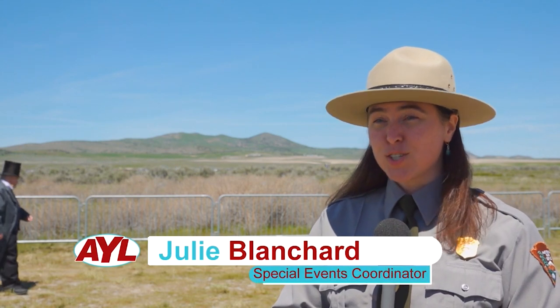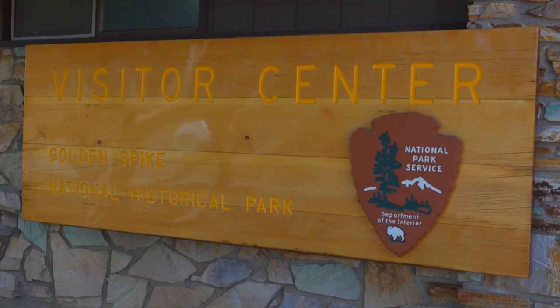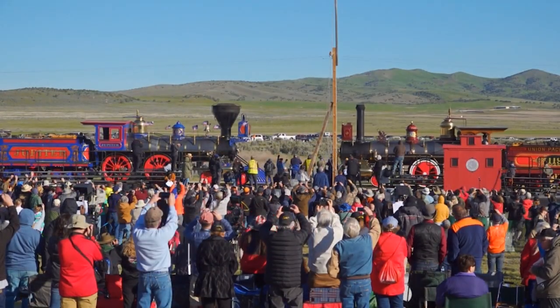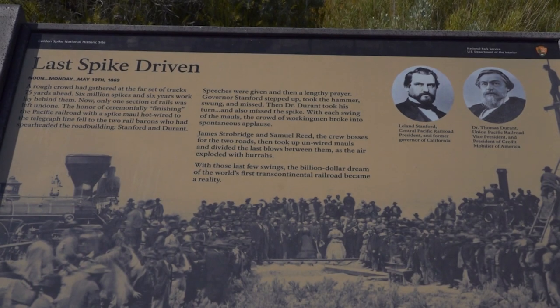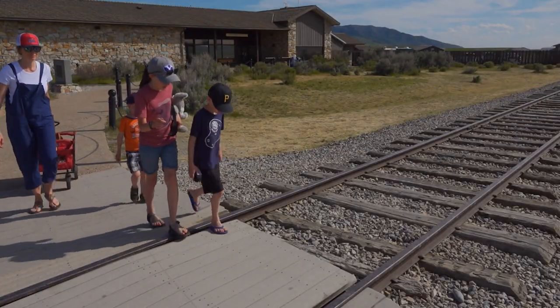We're here at Golden Spike National Historical Park, and we are having a really big celebration for the 150th commemoration of the building of the Transcontinental Railroad. Being out here, you do kind of feel like you're part of history, even when there's hardly any visitors around. But the fact that this many people showed up because they want to be part of that history and be here on the 150th — it's been really exciting.